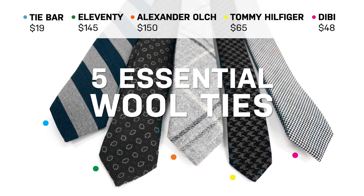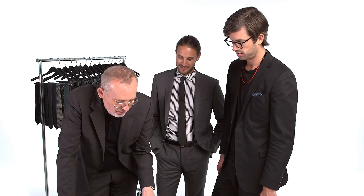We got it down to these five because they kind of serve a different purpose in a guy's wardrobe. This is your wool tie arsenal right here.